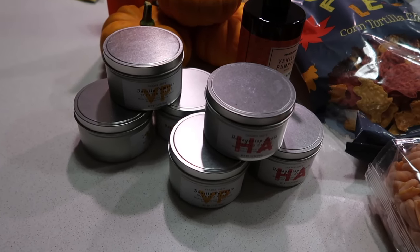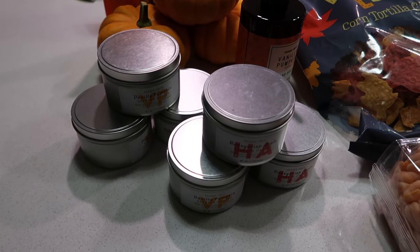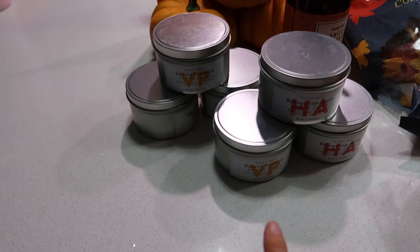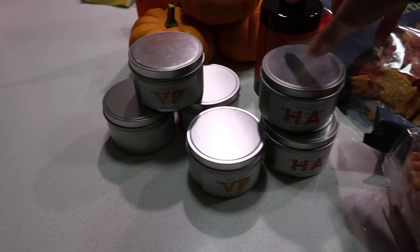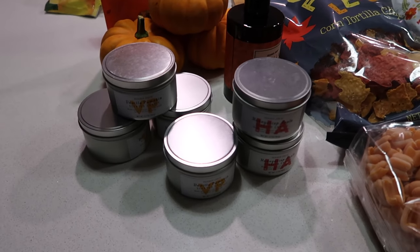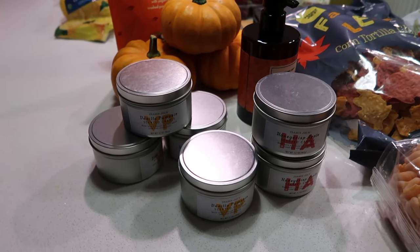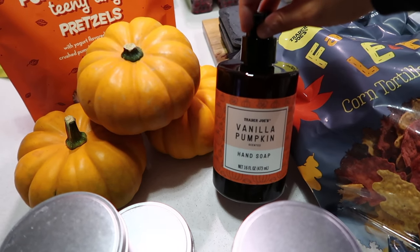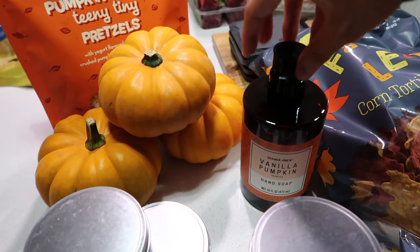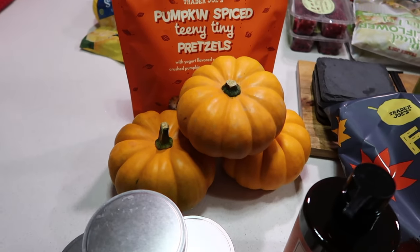I stocked up on candles — these are my favorite for the bathroom. The scents I got are honey crisp apple and vanilla pumpkin; the vanilla pumpkin is my favorite so I got more of those. They burn quickly but they're only about three dollars and they smell up the whole room. I also got this vanilla pumpkin hand soap, which smells incredible — it's new this season. I got it for the guest bathroom since we usually use antibacterial soap.